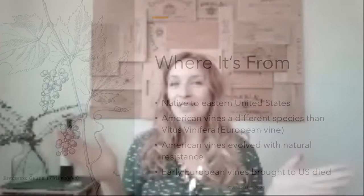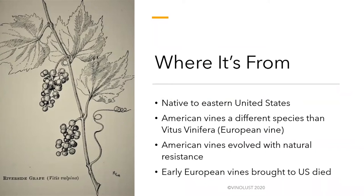You probably want to know where this thing even started. It's not from China — it is unfortunately from the United States. This little bug is native specifically to the east coast of the United States. You probably haven't heard about it affecting wine in the US or native American vines because native American vines grew up with phylloxera and evolved a natural resistance to the bug itself.